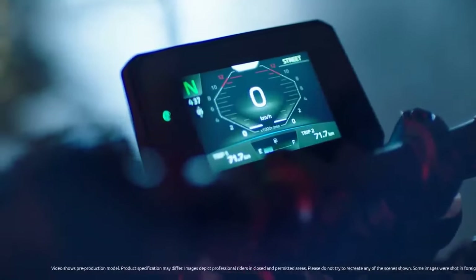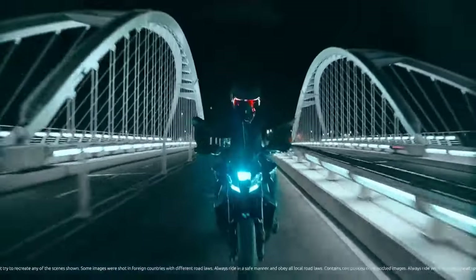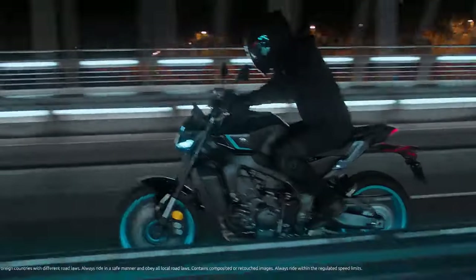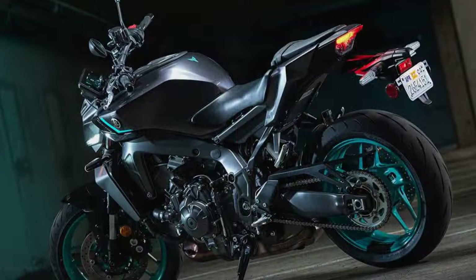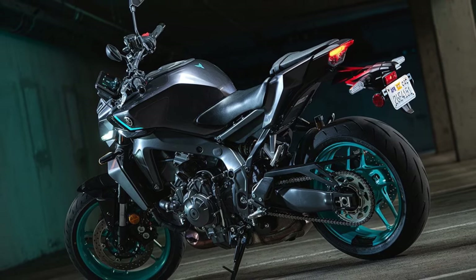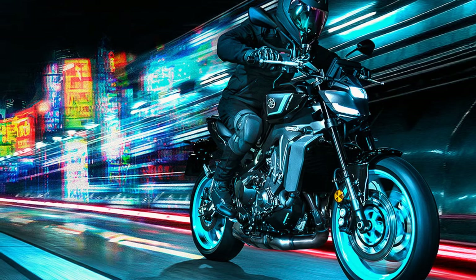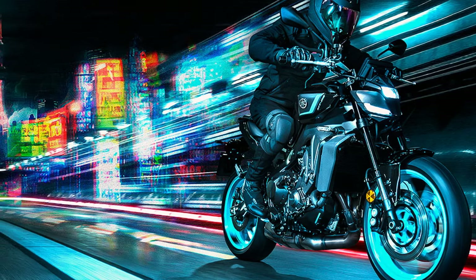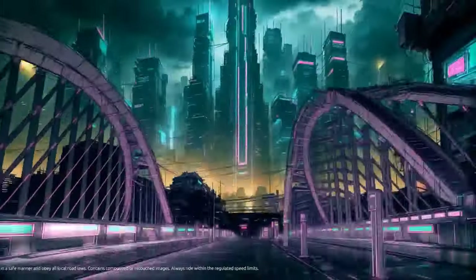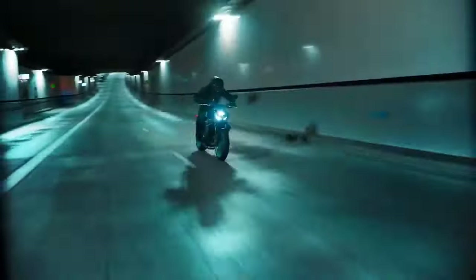Now in 2024, the MT-09 has matured into its latest iteration. This year's model boasts a modern 5-inch TFT display loaded with customizable settings and preset riding modes, seamlessly integrated with phone connectivity. Yamaha has revamped the riding position for a more aggressive stance, stiffened the suspension, enhanced chassis rigidity and balance, and given the bike a sleek new look. These updates, while seemingly subtle, signal a fresh direction for Yamaha's dark side of Japan lineup.